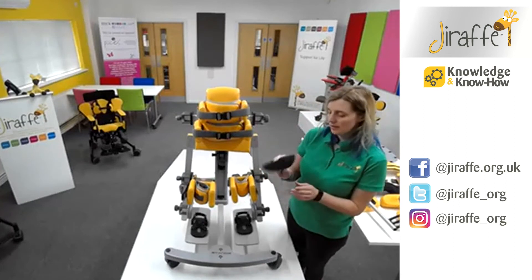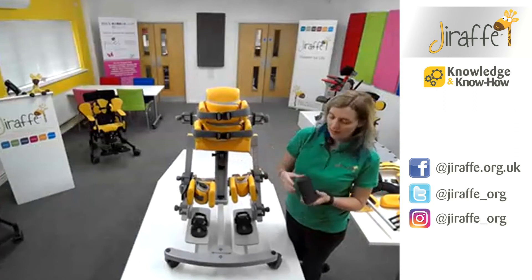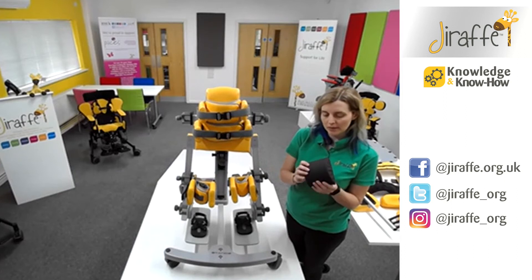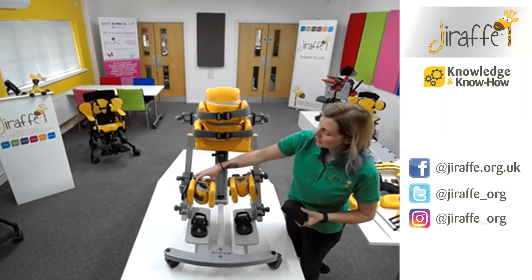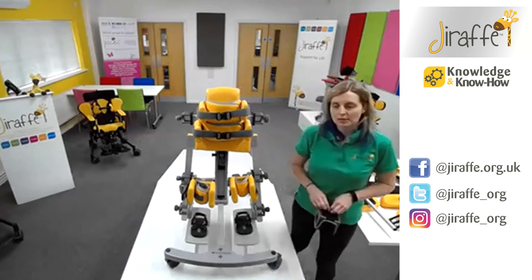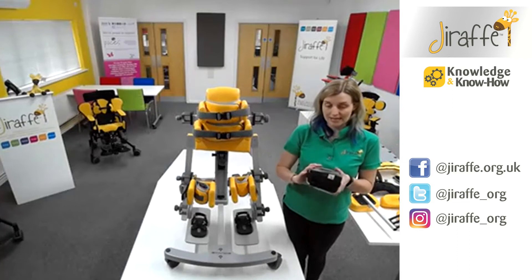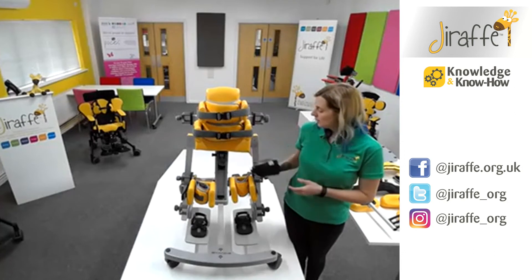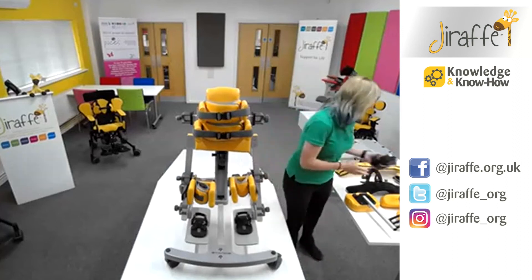Another knee option is the arched foam pads — you take the little yellow pad off the back and swap it out for one of these. It's like memory foam, so it's a bit softer, and it also accommodates a little bit of a bend at the knee. We also have the Jenks knee cups, which you may have seen on the Jenks multi-stander. It is possible to attach these instead of the standard knee supports on Stands. So there's lots of choice at the knee.